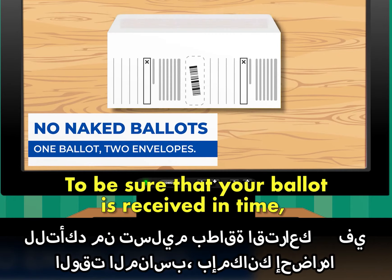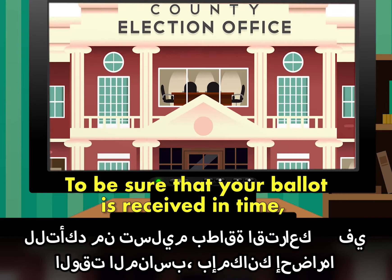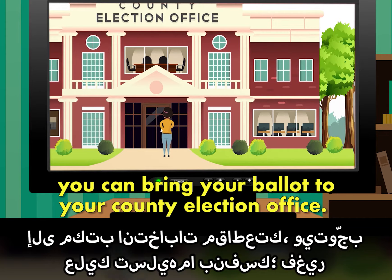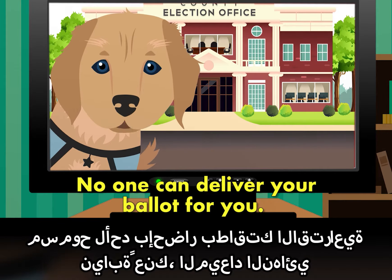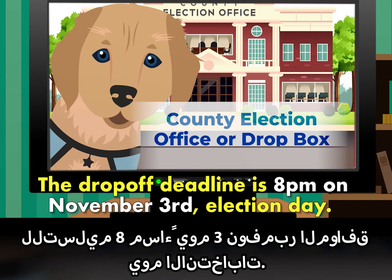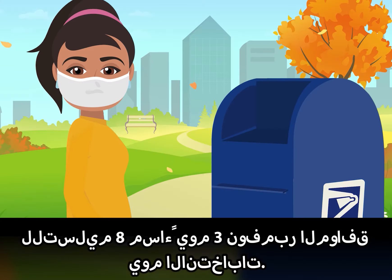To be sure that your ballot is received in time, you can bring your ballot to your county election office. You must drop it off yourself. No one can deliver your ballot for you. The drop-off deadline is 8 p.m. on November 3rd, Election Day.